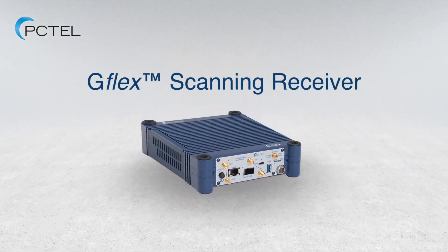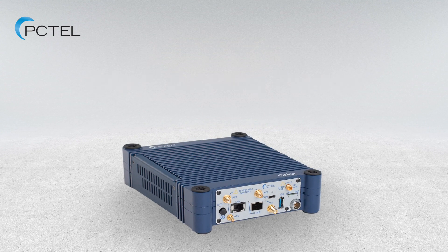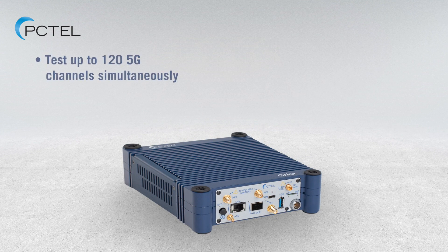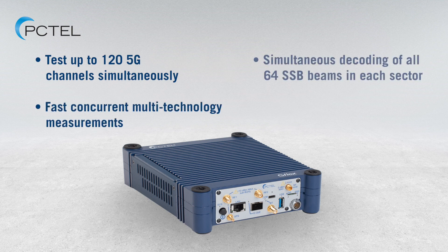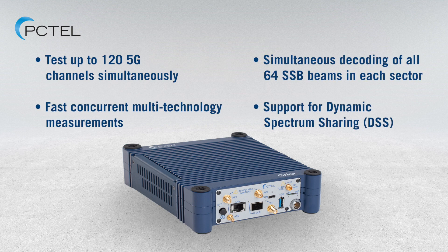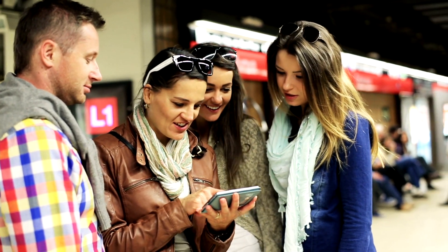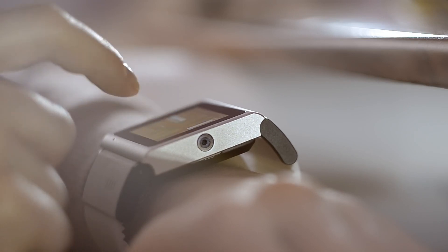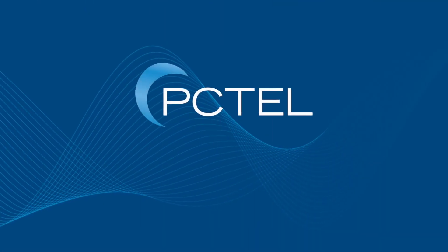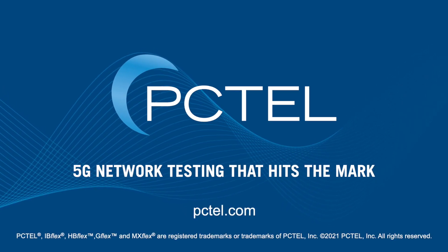PCTEL's G-Flex scanning receiver is a single unit testing solution for all phases of 5G network deployment and optimization. It simultaneously tests across all technologies and bands with accurate measurements that provide a more complete view of network coverage and signal quality. The road to connectivity requires a holistic approach — PCTEL offers solutions for faster and more seamless 5G deployments.